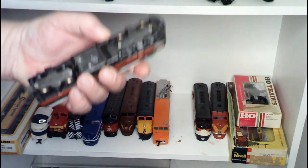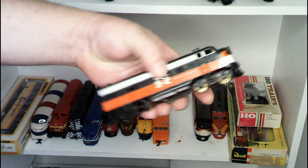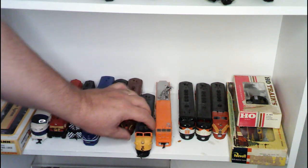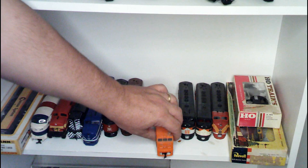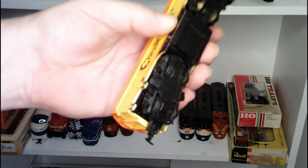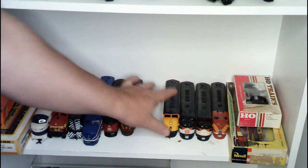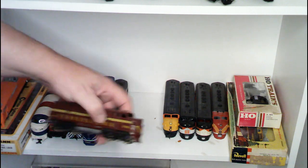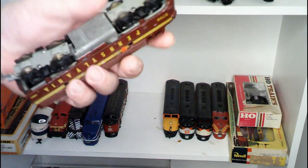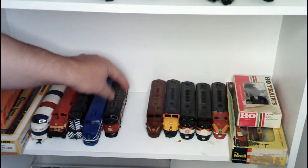The next locomotive — this here happens to be a Revell, also in need of some repair. This is a New Haven FP7. And those other ones were FP7s as well. We have another Lifelike Chessie System locomotive, and another one of those with the open gearing — I don't like running those because they just spew stuff all over the place. We have another F unit, another FP7 — this one here is for the Pennsylvania, I believe this is a Penn Line. Some of these probably do run, but I don't run them.